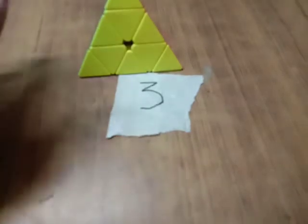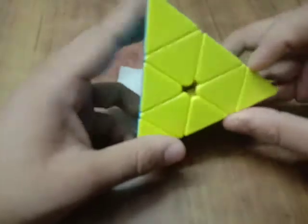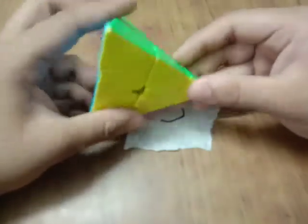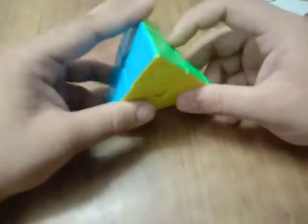So at number 3, it is the Pyraminx. What's so good about it? It is one of the easiest puzzles out there — it doesn't even require any sort of typical algorithm stuff.